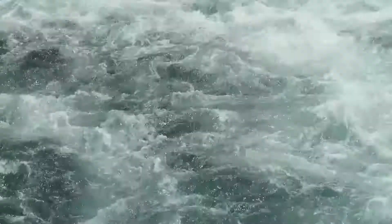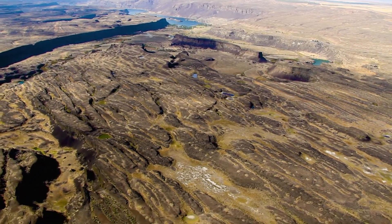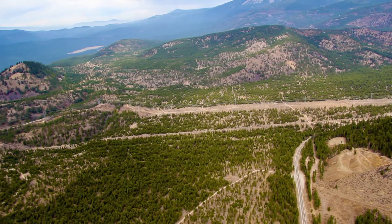Water moving at 65 miles an hour — almost freeway speed — sped down the path of the Clark Fork River, leaving behind a wounded landscape called scablands. Small areas of scabland can be viewed along the banks of today's river in various places.